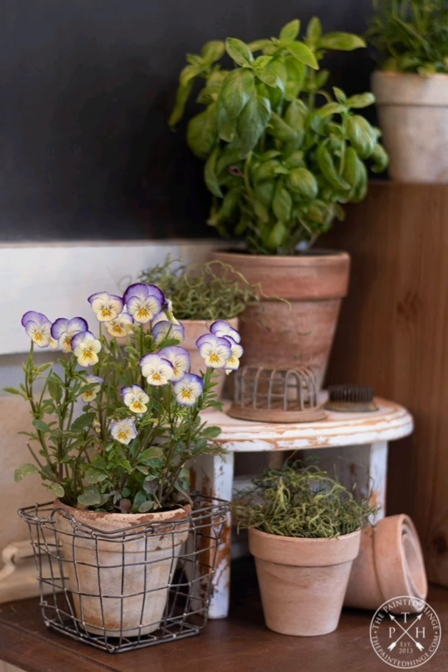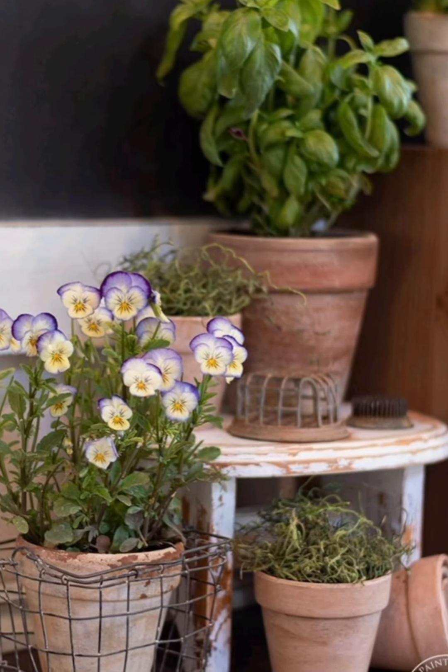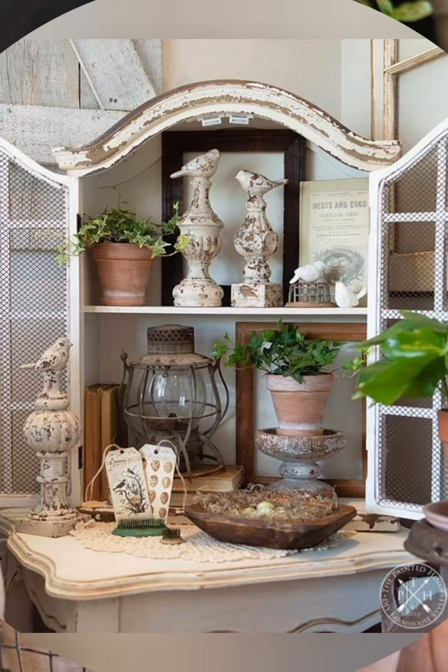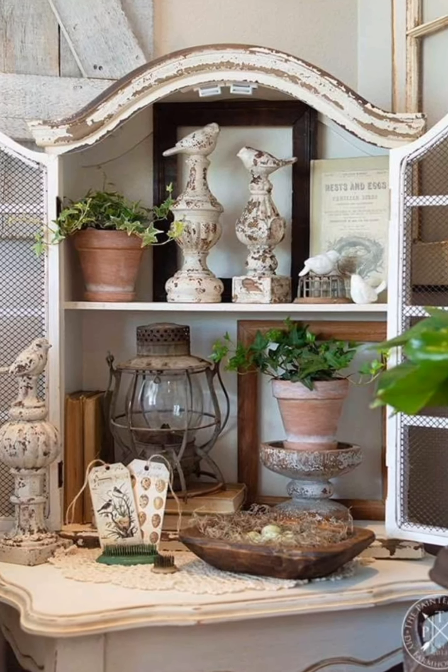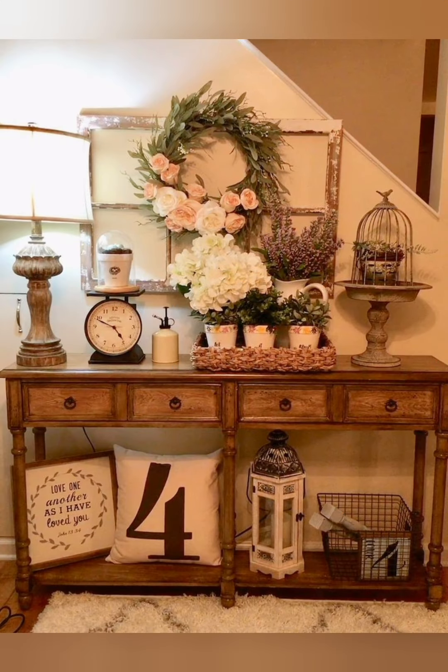Number eighteen, DIY projects: get creative with DIY projects to add unique handmade touches to your decor. Consider making your own reclaimed wood signs, painted mason jars, or distressed furniture pieces to personalize your space.